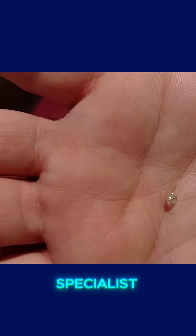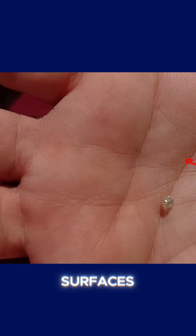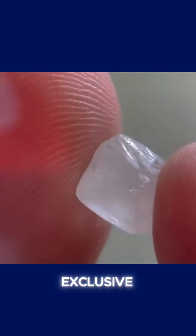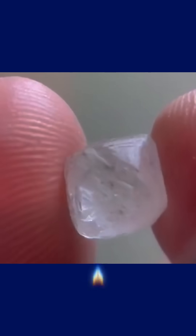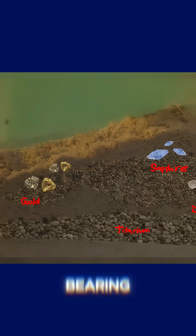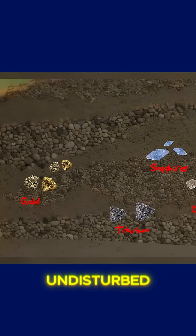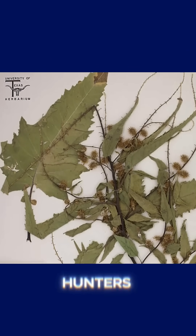Barbicenia has become a true specialist in sandy and rocky soils, preferring locations where exposed rock surfaces hint at ancient geological processes beneath. While it doesn't have as direct and exclusive an association with kimberlite pipes as Pandanus candelabrum does, the presence of Barbicenia ambrosioids in remote areas is still a strong indicator that the soil has undergone significant chemical changes — changes often linked to the presence of diamond-bearing rocks. In regions where the native flora remains relatively undisturbed, spotting this plant can serve as a small but important signal for gemstone hunters who know what to look for.